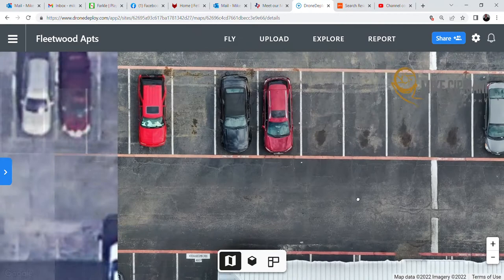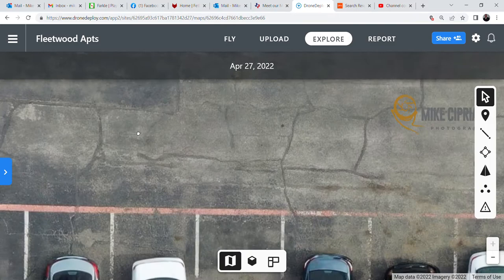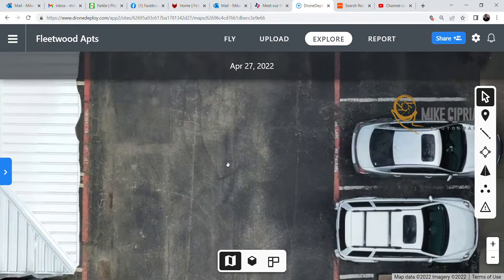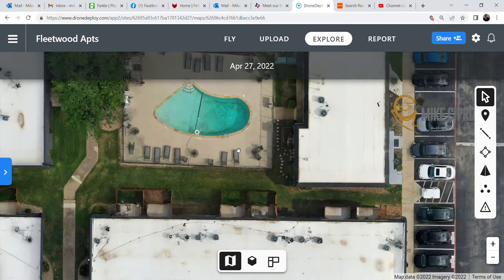You can zoom out and see if there's something you don't like or want to take a closer look at. Some areas have been sealed up. Zooming back out, you can see there are some cracks and certain issues with the property. You can also see it might need an upgrade — a fresh coat of paint or new parking lot striping.